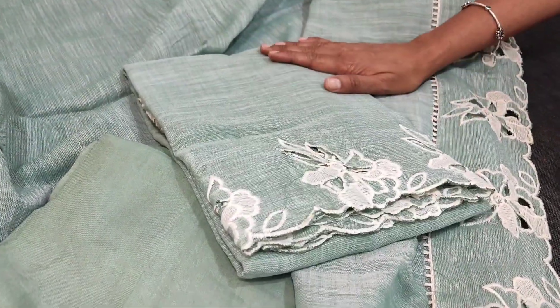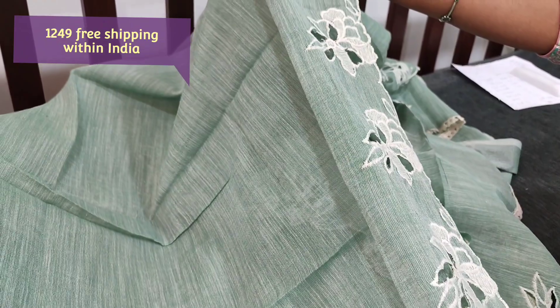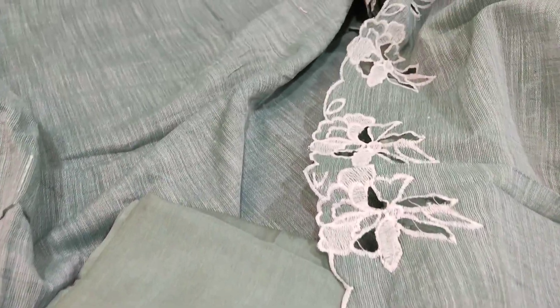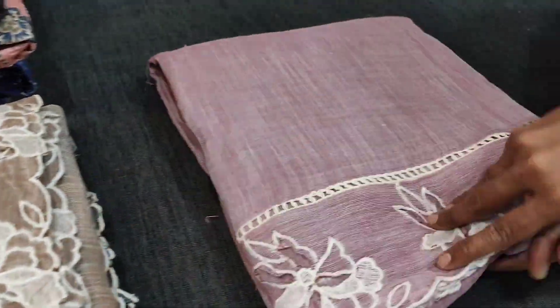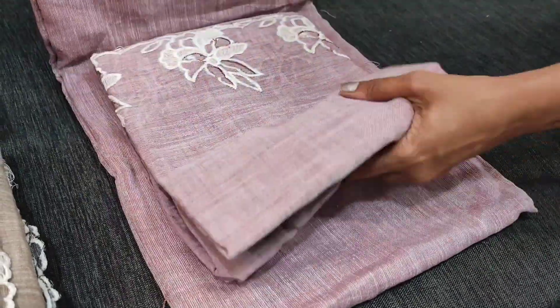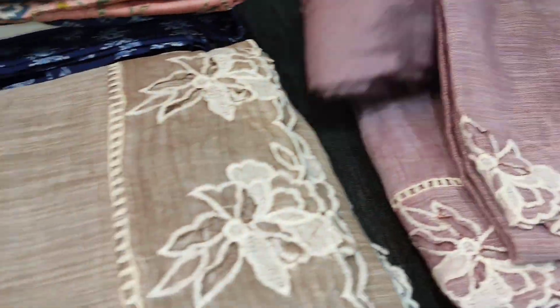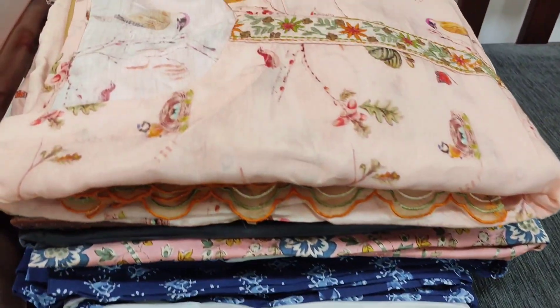The dupatta is the same textured, slightly coarse silk cotton as the top, with cut work design. The highlighting part is the dupatta, which has cut work and embroidery work on the sides, with tasseled tapings provided. The cost of this set is 1249. We have four colors: cement green, mauve (purple family), grayish beige, and dark gray. All these sets are priced at 1249.